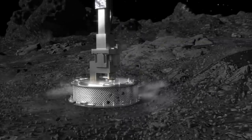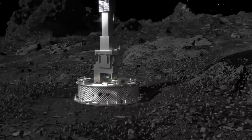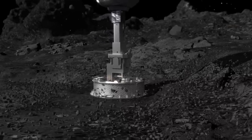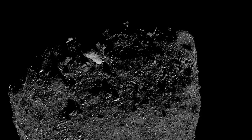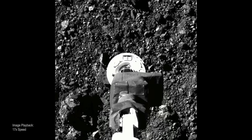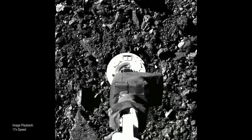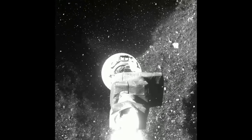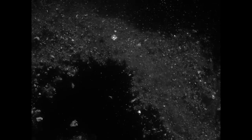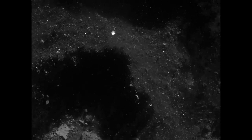With an equatorial diameter of about 900 kilometers, the dwarf planet Ceres is the largest object in the asteroid belt located between Mars and Jupiter. Many other small planets also orbit in this region. They are the remains of the building materials from which the planets of our solar system were created four and a half billion years ago.